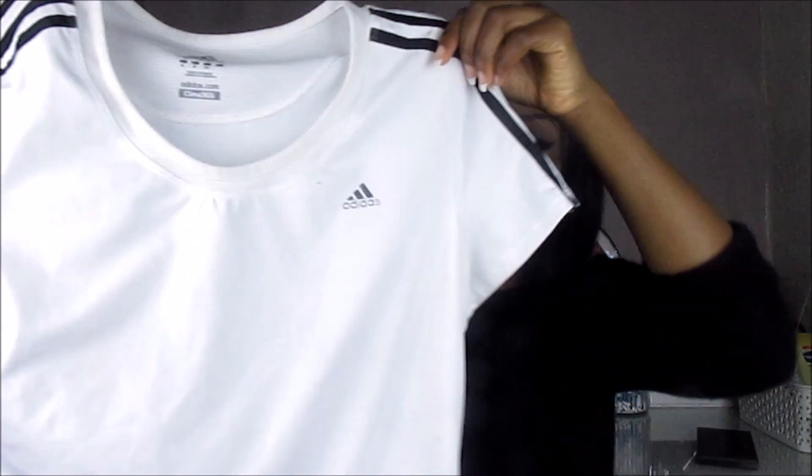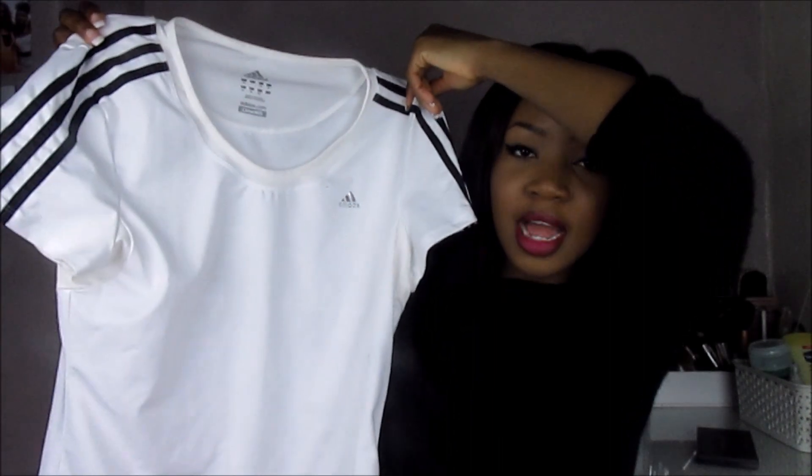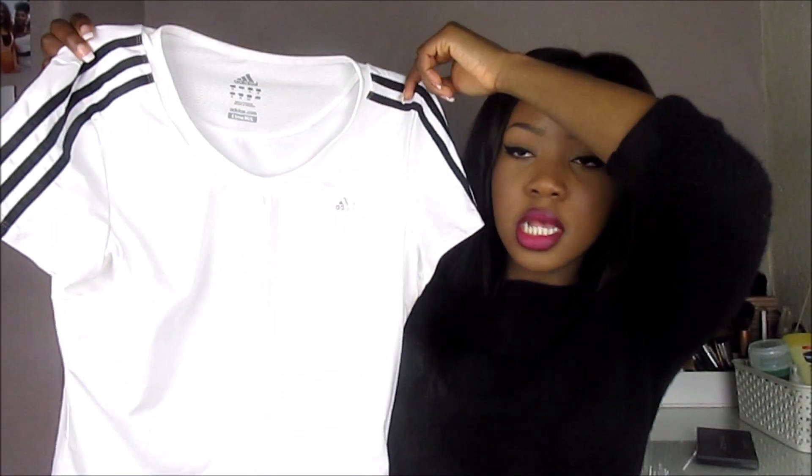From my boyfriend's mum I got this white Adidas sports top — it needs to go in the wash but it's just a plain white Adidas top with stripes down the side. I absolutely love getting gym clothes because it just makes me even more motivated to go to the gym. Getting nice new trainers or new gym gear really motivates me.